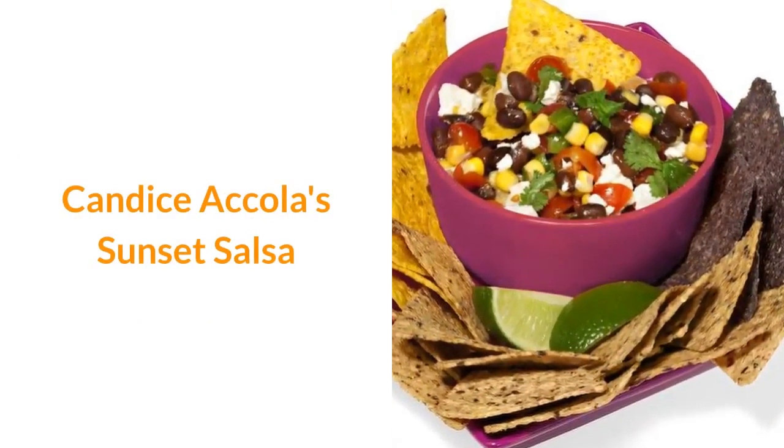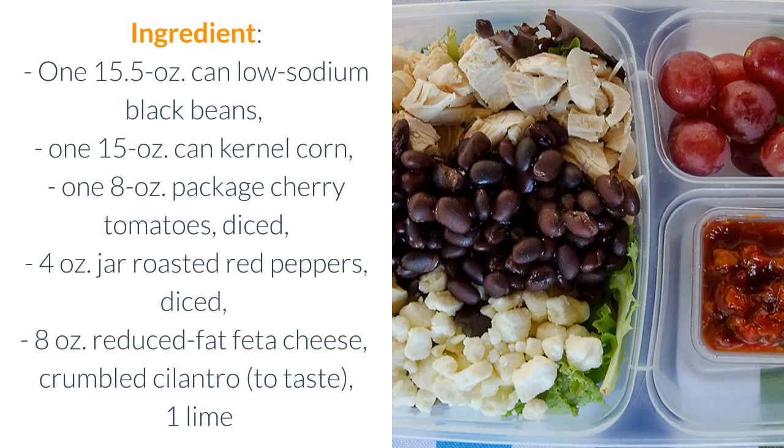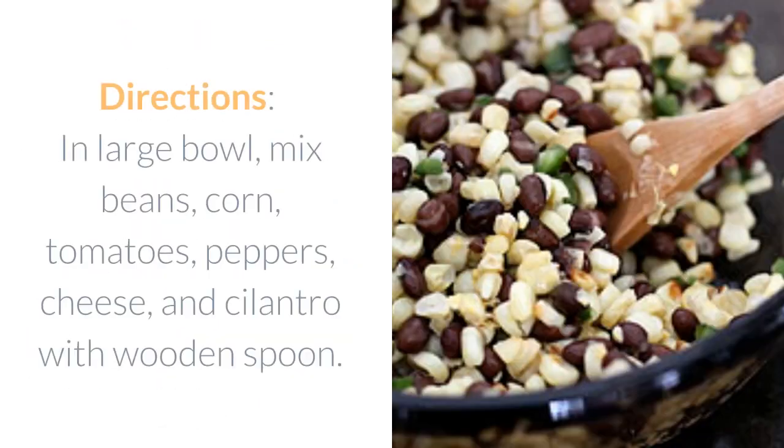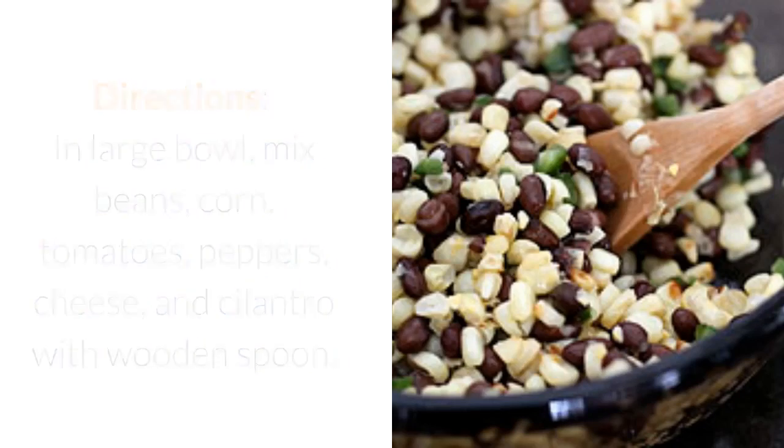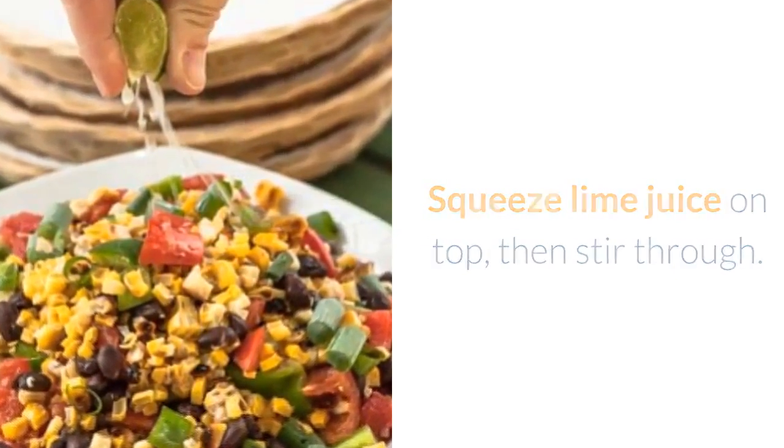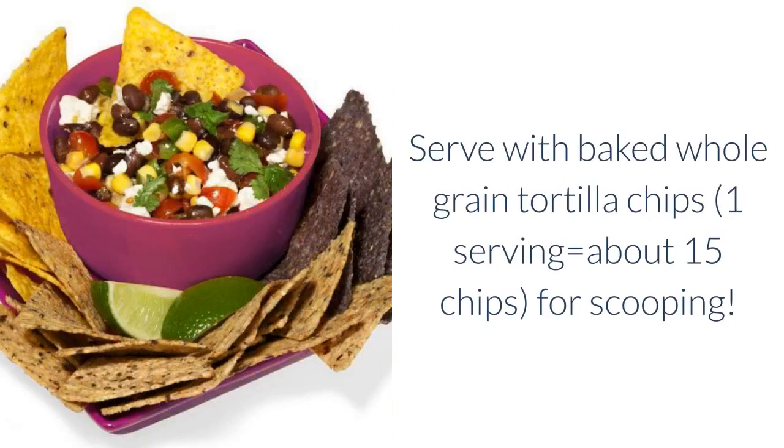Candisa Cola's Sunset Salsa. Ingredients: one 15.5 oz can low sodium black beans, one 15 oz can kernel corn, one 8 oz package cherry tomatoes diced, four oz jar roasted red peppers diced, 8 oz reduced fat feta cheese crumbled, cilantro to taste, one lime. Directions: in a large bowl mix beans, corn, tomatoes, peppers, cheese, and cilantro with a wooden spoon. Squeeze lime juice on top, then stir through. Serve with baked whole grain tortilla chips — one serving equals about 15 chips — for scooping.